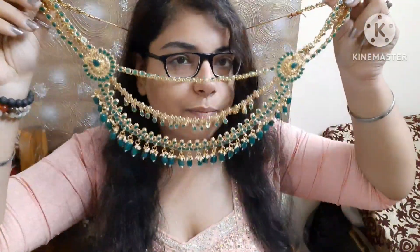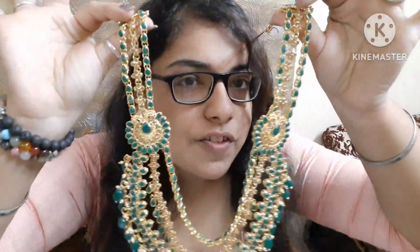And this is a different one — I will show you. The quality is very beautiful. After this, opening it — you have a nose pin here.